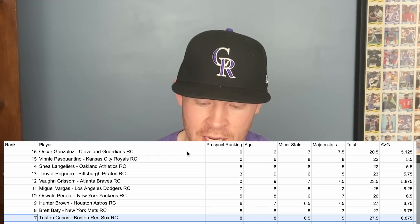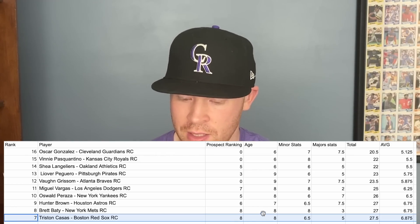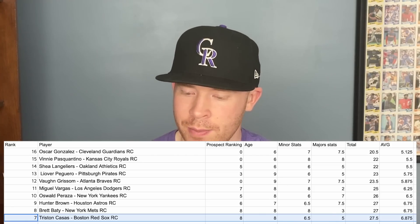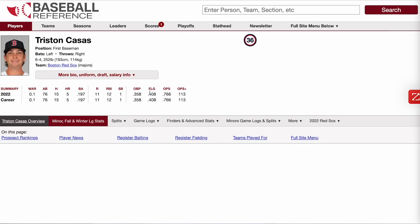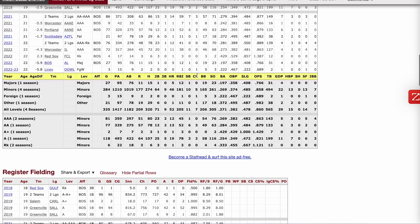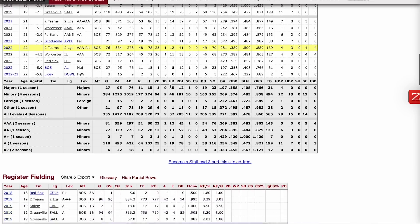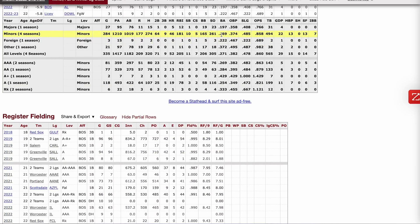At number 7, Tristan Casas of the Boston Red Sox — their top prospect — is also a top 20 prospect and only 22 years old, just like Brett Baty. His minor league stats aren't quite as strong, but he had a slightly better major league debut: a 113 OPS plus, a .766 OPS, 5 home runs in 76 at-bats, and a 0.1 WAR. In the minors between rookie ball and AAA, he posted an .889 OPS, a .281 batting average, and 12 home runs in 76 games.